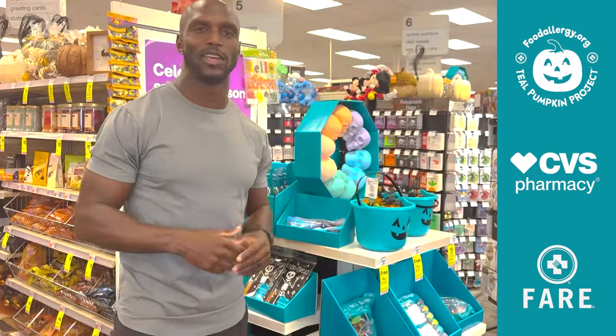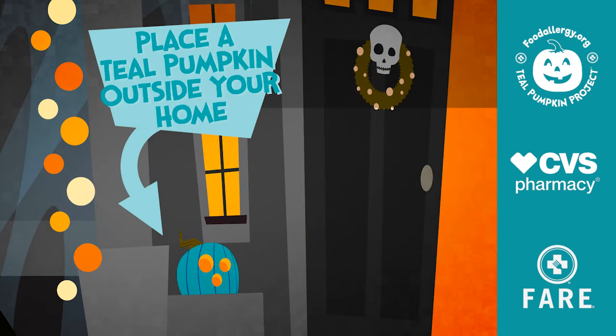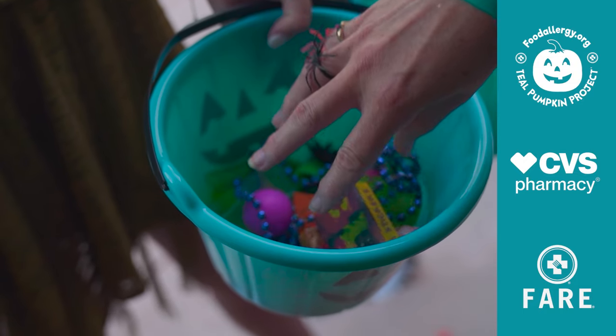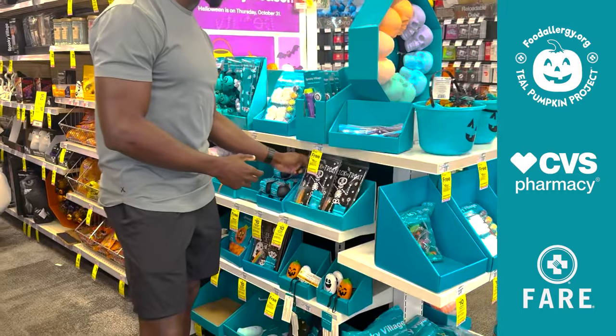It's easy to participate thanks to our friends at FARE and CVS. All you have to do is take a teal pumpkin, put it in front of the house or put up a sign, and let people know that you're going to be giving away non-food treats. You can go to your local CVS or you can go to cvs.com — there are so many different things to choose from.